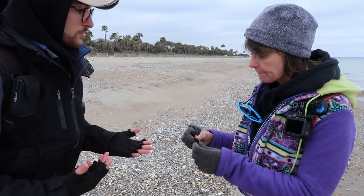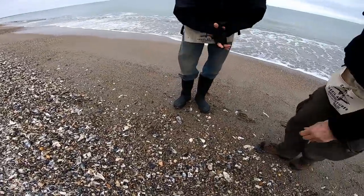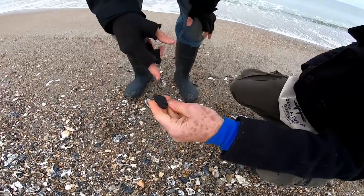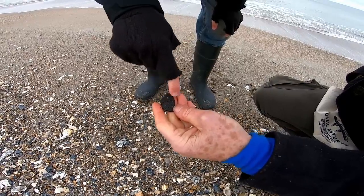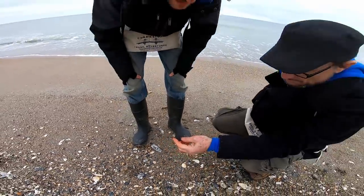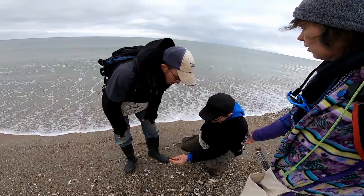That's where the marrow would have run through the bone. This one is going to be Native American — it's a piece of pottery. You see the stippling marks on there? That regular pattern and the big sand grains wedged into it indicate that it's Tom's Creek style. This one's around 4,000 years old.